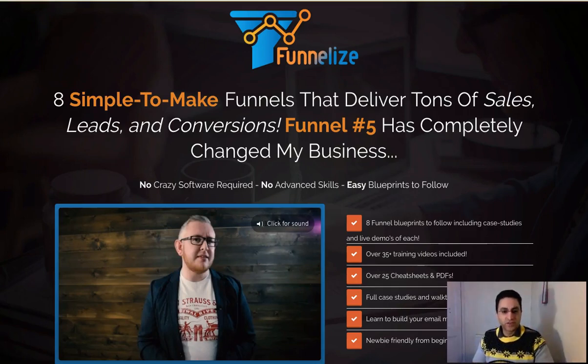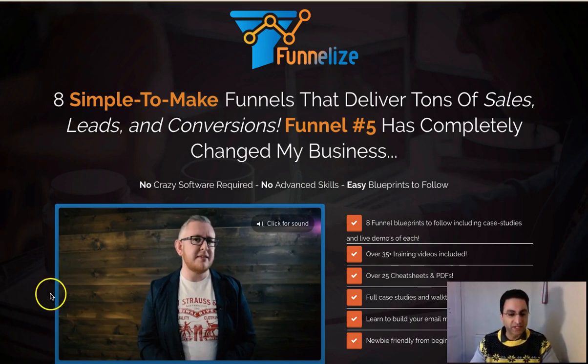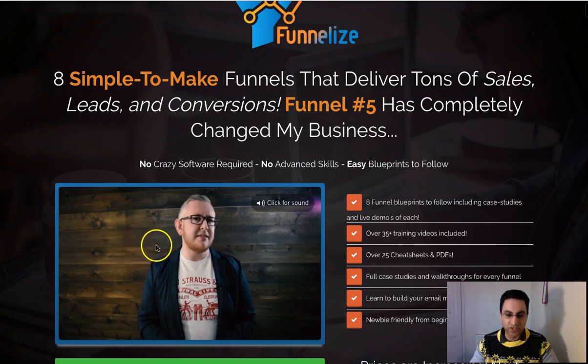Hey guys, it's Isfan Rasheed here from Rasheed Reviews and I've got a good one for you today. I'm really excited about this one, mainly because of this bloke here — JK Dowdle. You've probably never heard of him, which is understandable, but he really is one of the top guys and should be more famous than he really is.